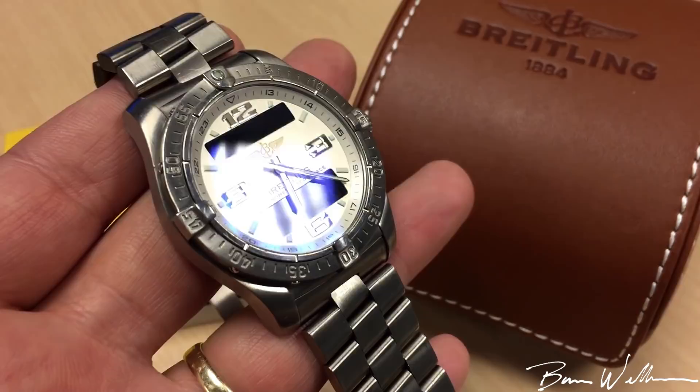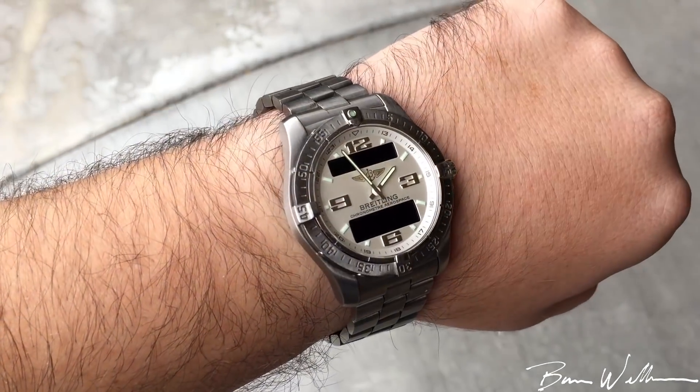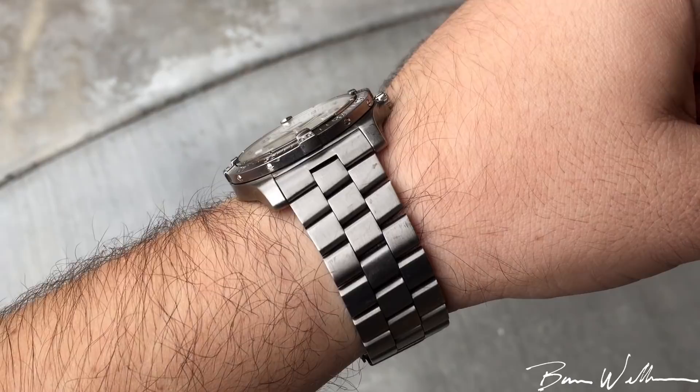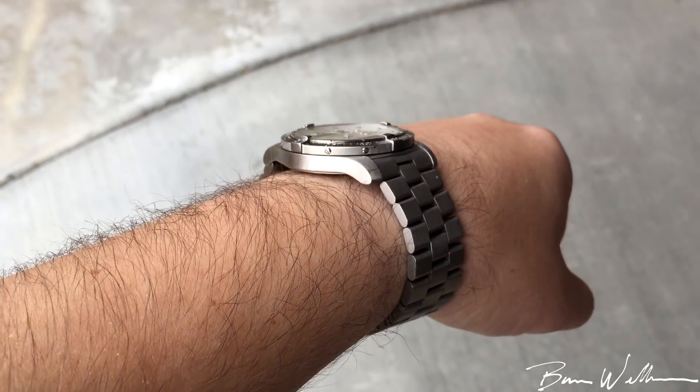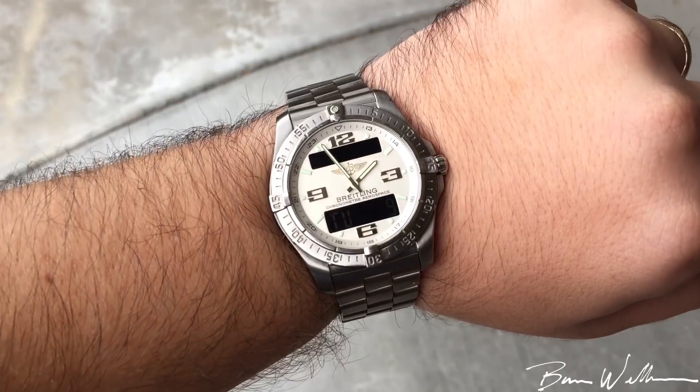I love this Breitling. Will I keep it? I cycle through a lot of watches, so I'm going to enjoy my time with it and then probably move on to feature other watches — hopefully more Breitling in the future; I really do enjoy this brand. Big thanks to you guys for watching, big thanks to Josh for the trade. This is a sweet watch — let me know if you have any questions and I'll catch you in the next video. Cheers.